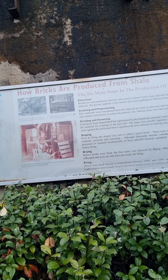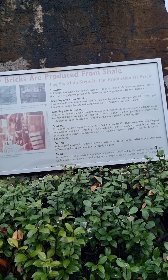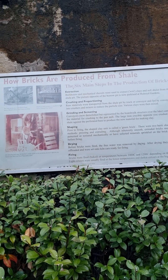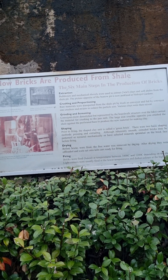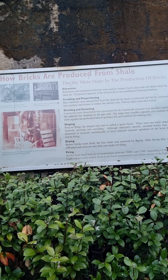Grinding and screening. Shaping — prior to firing, the shaped clay is called a green brick. Before bricks were fired, the free water was removed by drying. After drying, they were offloaded and set on kiln cars ready for firing.